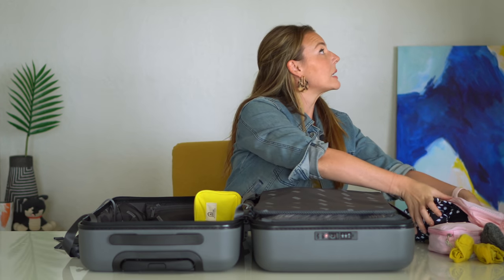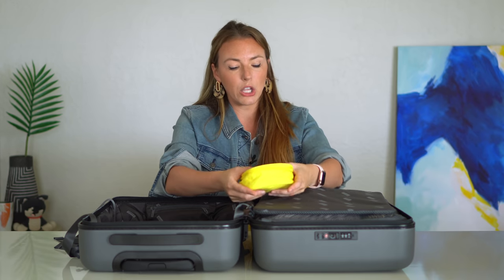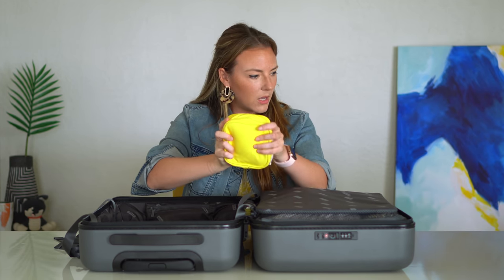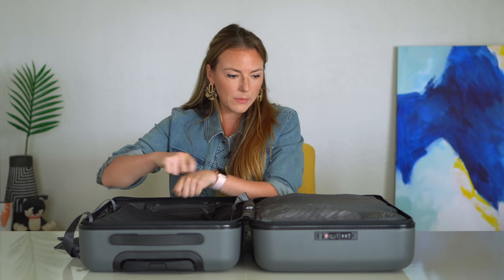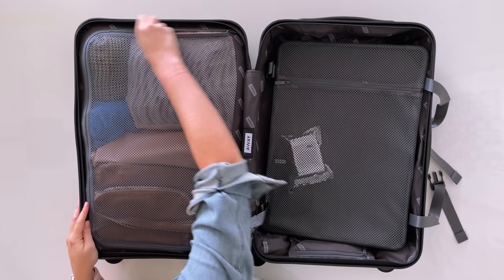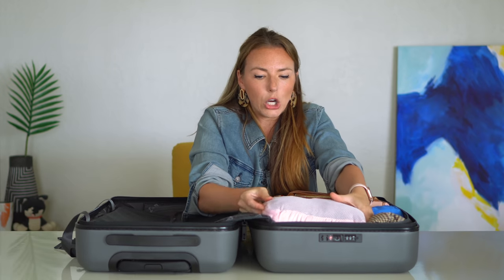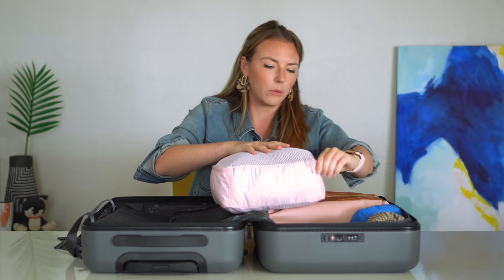Next up is a small square packing cube for my jewelry. I'm not going to go through each piece, but in here is all my jewelry and hair accessories — handkerchiefs, hair scarves, things like that — all fits in this little packing cube. That was the compression side. Now let's get into the zipper side. Starting with the packing cube for my activewear and pajamas.